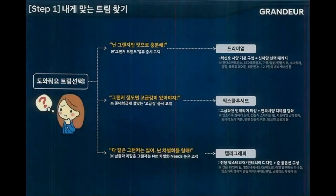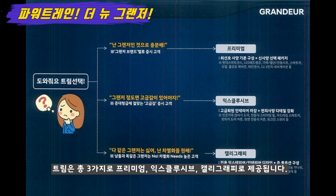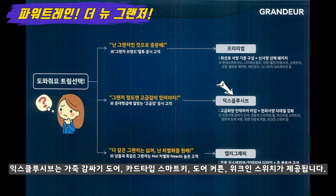지금까지 외부 디자인과 내부 디자인 그리고 신기술을 알려드렸는데요. 트림은 총 3가지로 프리미엄, 익스클루시브, 캘리그래피가 제공됩니다. 프리미엄의 경우 기본 사양인데요, 스마트 센스와 LED 헤드램프, 스마트키, 풀오토 에어컨, 그리고 12.3인치의 내비게이션 등이 기본으로 제공됩니다. 익스클루시브의 경우 고급감이 조금 더 추가된 트림인데요. 인조가죽 감싸기 도어가 제공되고, 카드 타입의 스마트키와 뒷좌석 도어 커튼, 워크인 스위치, 조수석에서 편하게 등받이를 눕히는 기능이 익스클루시브에서 제공됩니다.